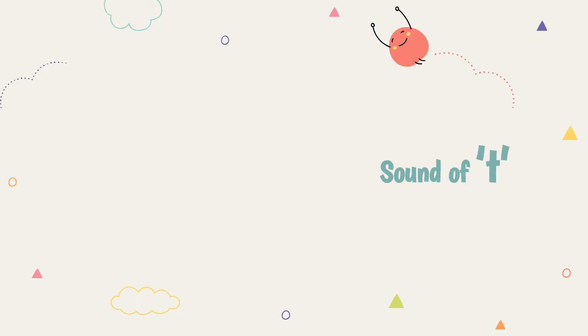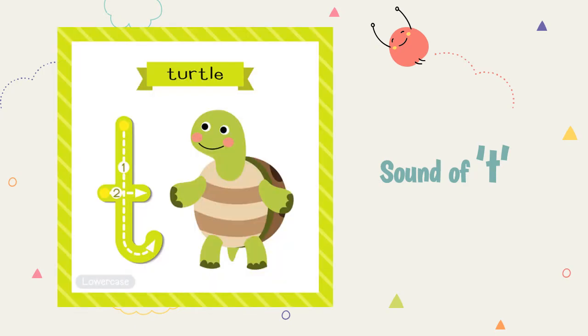The sound of T. Th, th — Turtle. Th, th — Turtle.